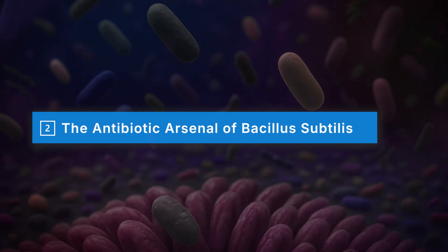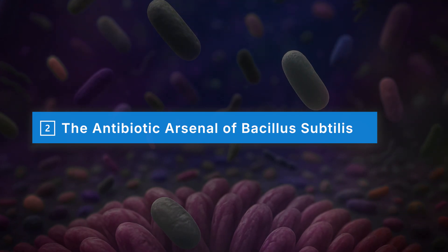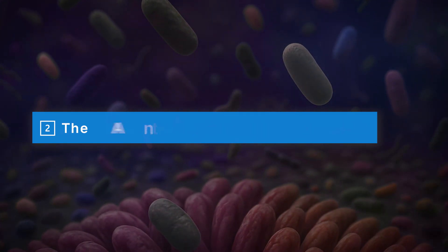When I talk about the antibiotic arsenal of Bacillus subtilis, I'm talking about its ability to produce natural antibiotics — compounds made to fight off pathogens and competing bacteria. These aren't synthetic lab-made antibiotics you'd pick up at the pharmacy. Instead, these are precise, naturally evolved substances that work right inside the gut environment. And unlike broad-spectrum drugs that wipe out both good and bad bacteria, Bacillus antibiotics act with more balance by targeting harmful microbes while helping to promote and restore a diverse microbiome.